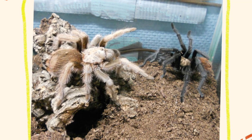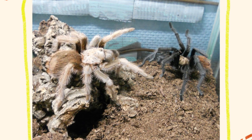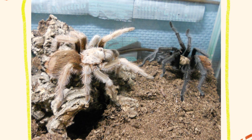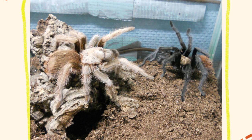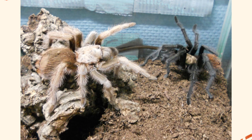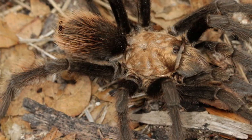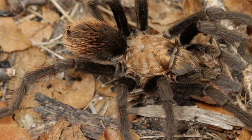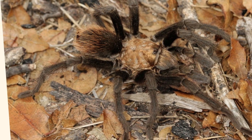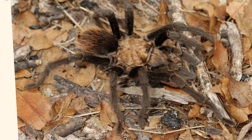As ambush predators, Aphonopelma chalcodes primarily feed on insects and other small arthropods such as crickets, grasshoppers, beetles, and sometimes small lizards or mice. At night, they venture out of their burrows to hunt. Using their keen sense of touch and vibration detection, they locate prey and then use their powerful fangs to inject venom, quickly immobilizing their catch. They often wait near the entrance of their burrow or in nearby areas to ambush unsuspecting prey. After subduing the prey, the spider uses digestive enzymes to liquefy it before ingestion.